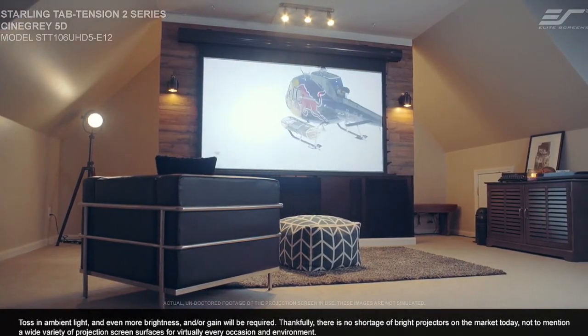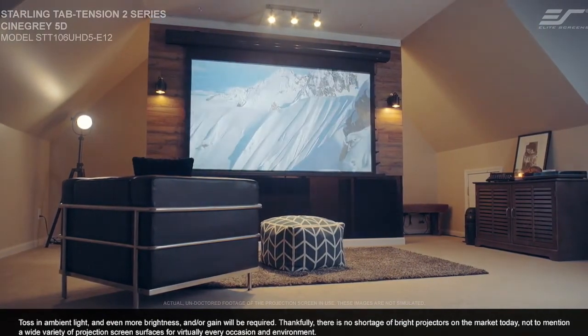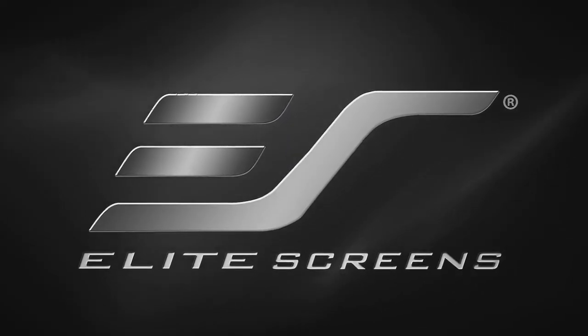Thankfully, there is no shortage of bright projectors on the market today, not to mention a wide variety of projection screen surfaces for virtually every occasion and environment. Elite Screens. Get the big picture.